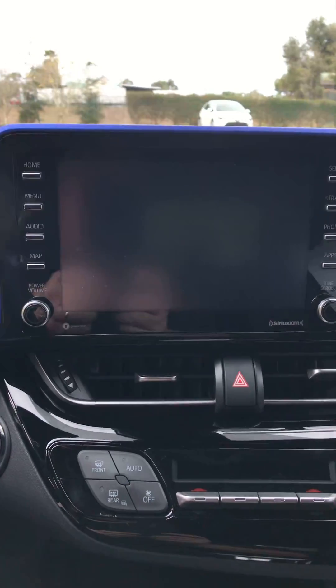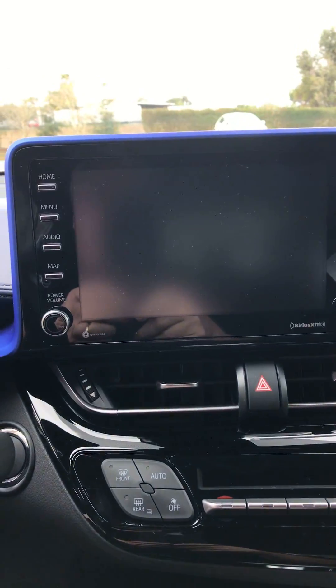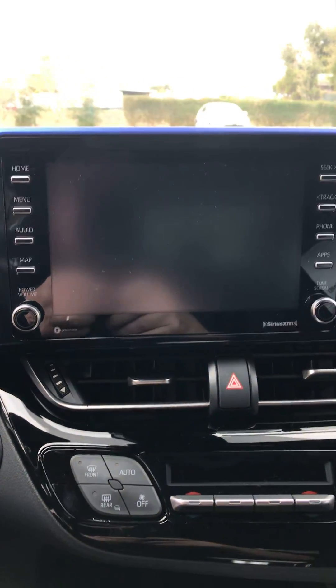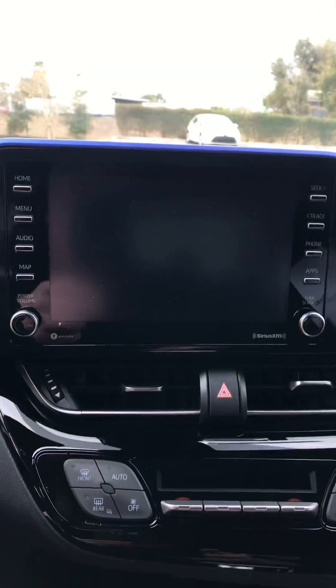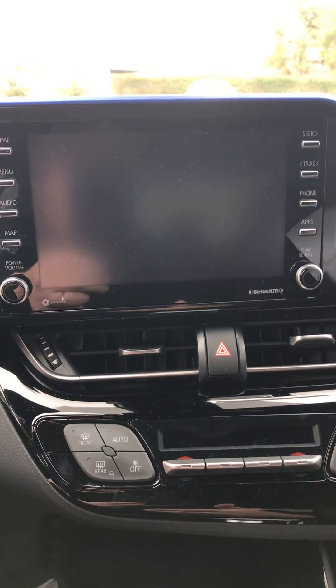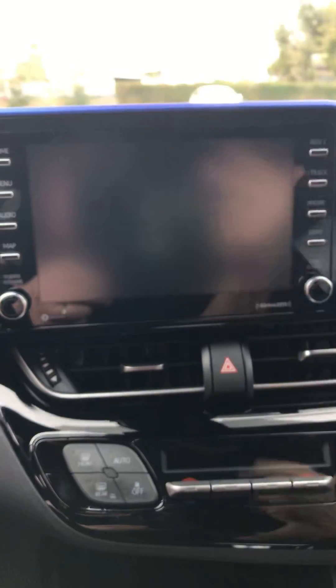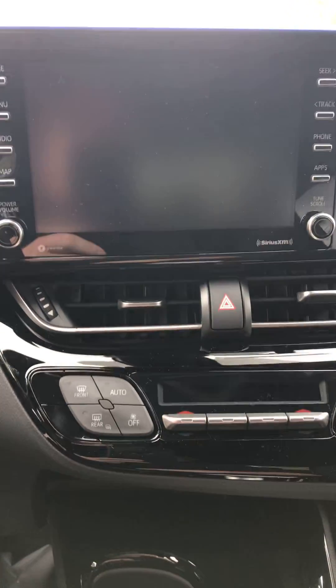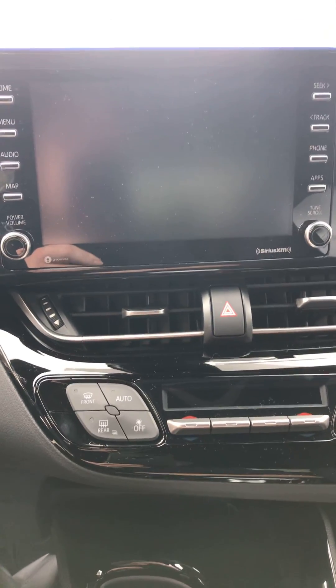There's a nice large screen for your backup camera, and it's set up high so you don't have to take your eyes off the road while driving. The vehicle has Apple CarPlay and Android Auto, so you plug your phone in and whichever GPS system you want to use will come up on the map here, and voice commands will come through the stereo system. This also has XM radio with a three-month trial subscription.